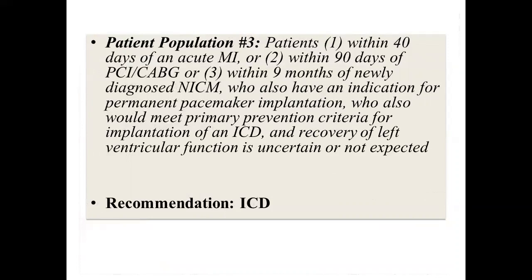Special population three: patients needing a pacemaker who otherwise qualify for ICD — whether within 40 days of MI, within three months of CABG/PCI, or within nine months of newly diagnosed heart failure. In those cases, just go ahead with the ICD rather than a pacemaker. This is based on cost analysis of repeat surgery and infection risk. For CABG with AVR and low EF, if EF is likely to improve significantly — especially with AVR — I'd use a LifeVest for three months and then reassess.